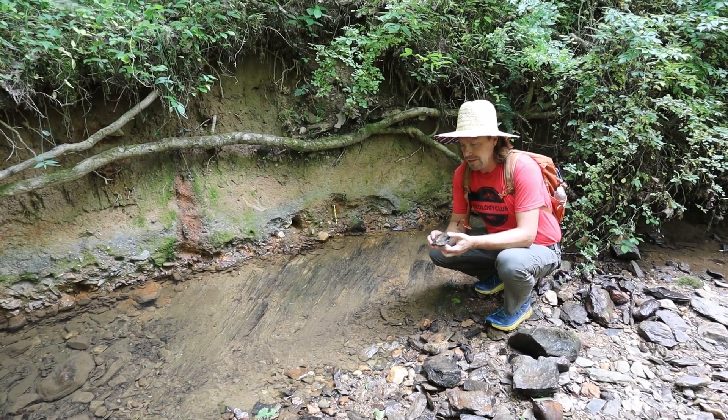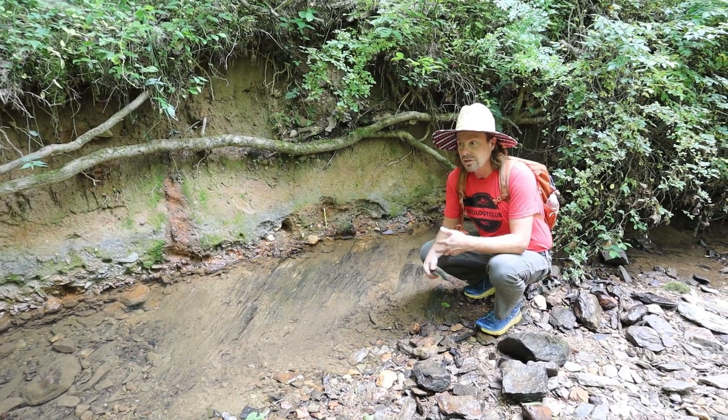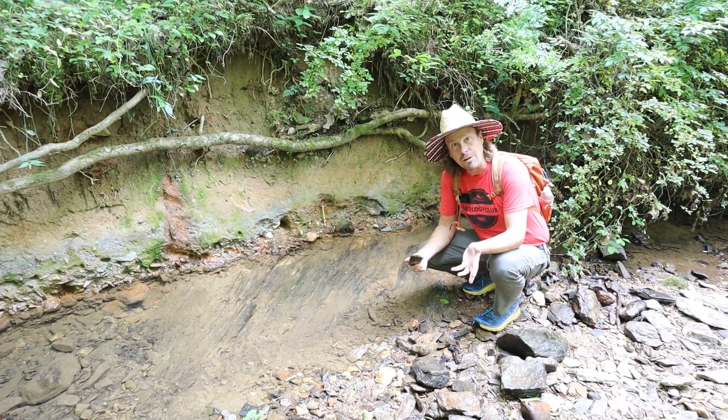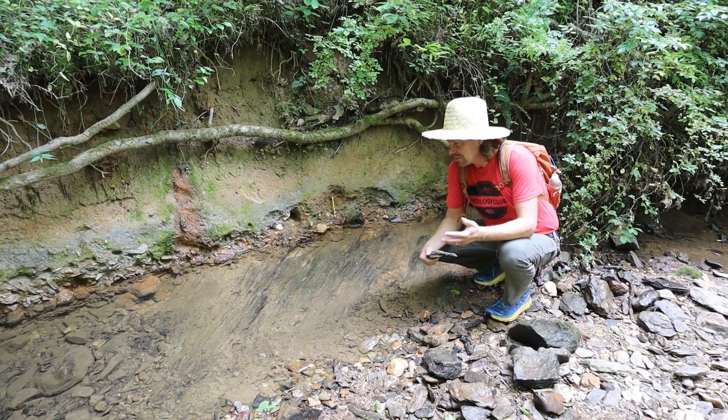In this part of the world, those tectonic stresses are probably associated with the beginning of Appalachian mountain building, perhaps around 460 million years ago, perhaps more recently.